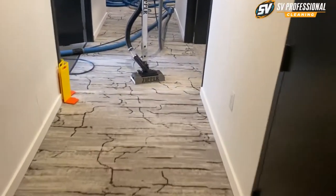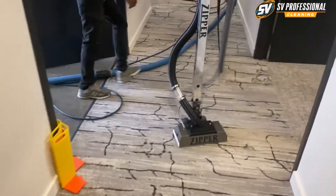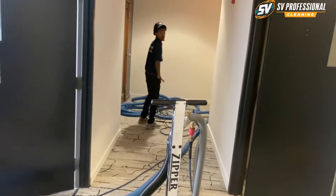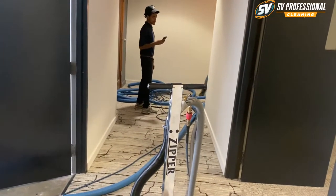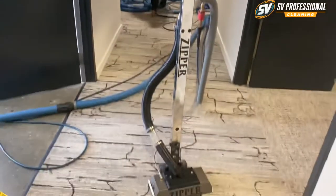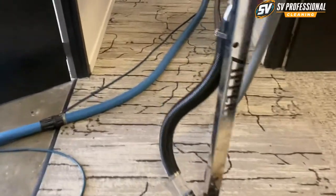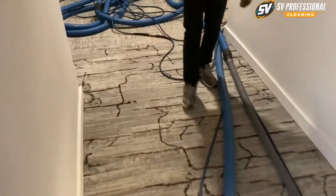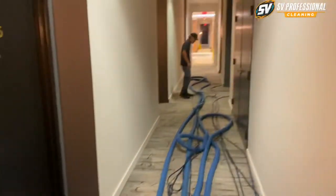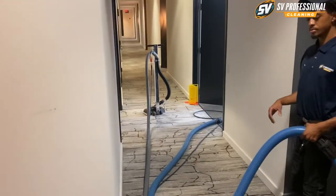It's almost 6 PM — 5:53. We're done for today. We finished five floors and the first floor is just half done. We didn't clean that part yet — that will be for tomorrow.